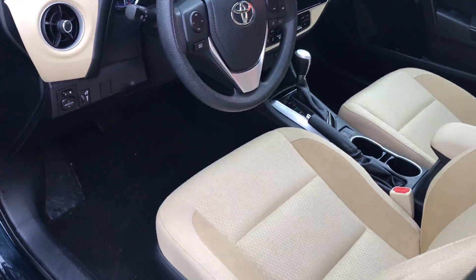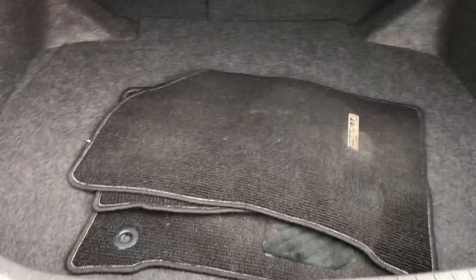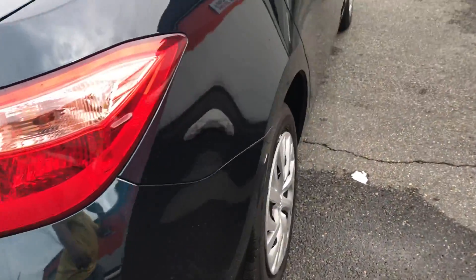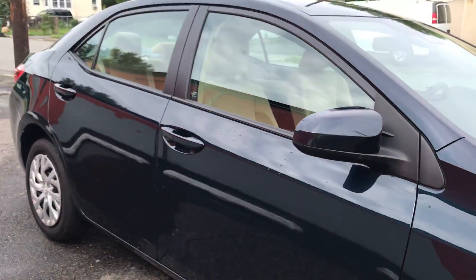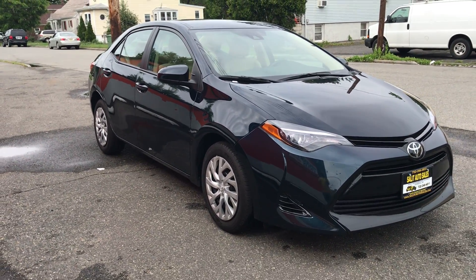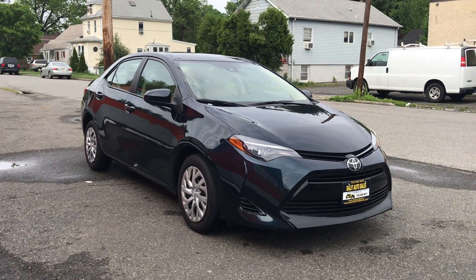Before we finish up the video, let's just take a look at the trunk. We got the floor mats, and we do have a spare. I point out it has a spare because a lot of cars are not coming with spares, but this one does. Balance of the warranty, non-smoker, only 26,000 miles on it, plus a beautiful color. Any questions, you can reach us here at Solid Auto Sales at 732-246-4811. Thank you.